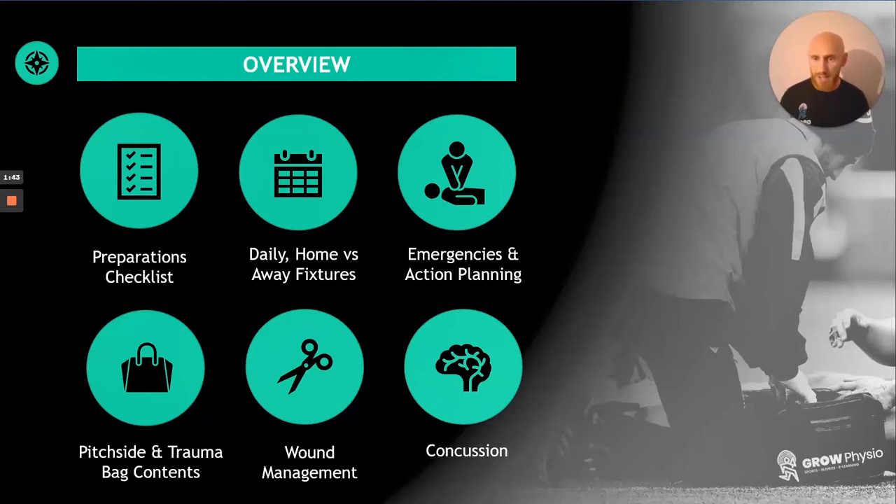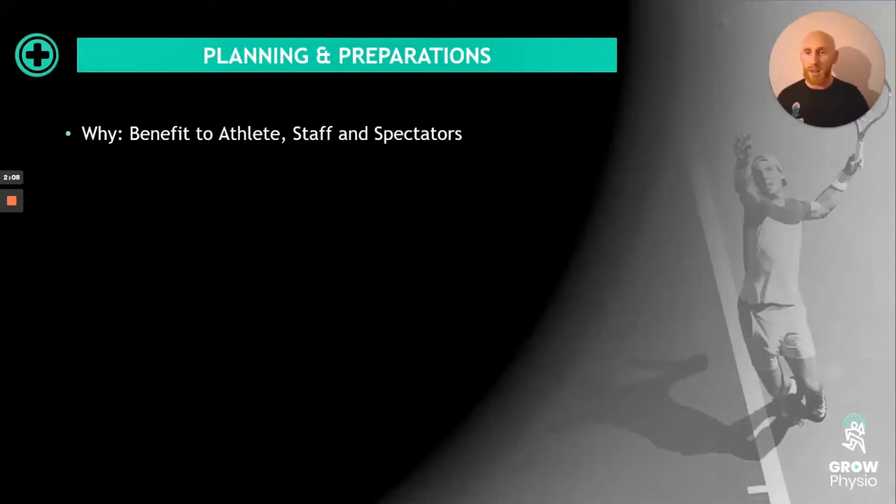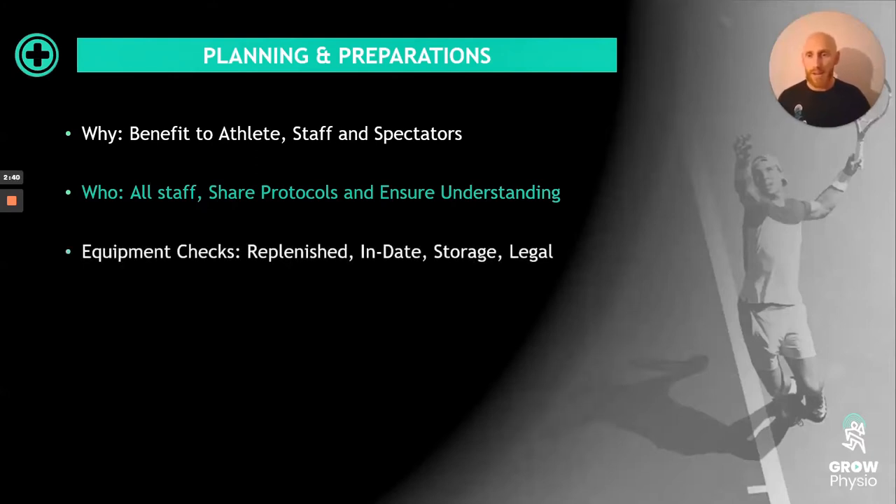We'll look at the pitch side and trauma bag contents — the things I would put into a physio bag and a trauma bag. I've got some help from an amazing doctor working in Premiership rugby who's gone through the trauma bag with me. We'll also cover wound management and concussion, which is a big topic that needs to be managed appropriately. In terms of planning and preparations, it benefits the athlete, the staff, and the spectators involved. All staff — particularly medical staff — need to know the protocols, so make them available and share them amongst the local medical team and the wider backroom staff.